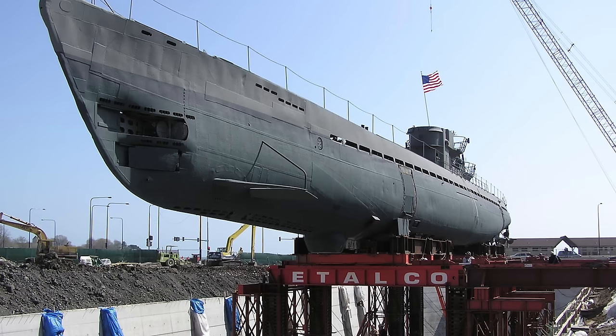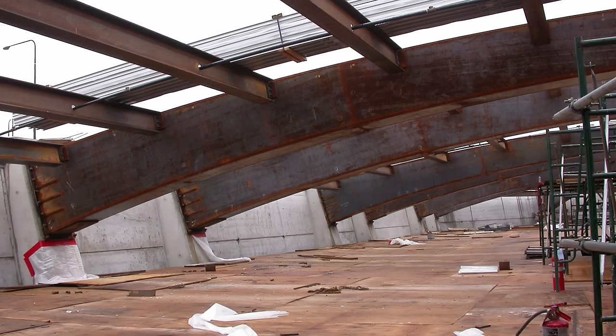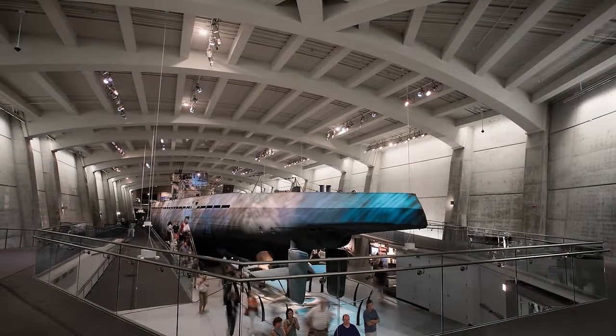What buildings have you designed? One of my favorite projects was overseeing the move of the U-505 submarine at the Museum of Science and Industry in Chicago, when we moved the 850-ton, one-of-a-kind U-boat that had been captured in World War II and moved it to a new subterranean facility.